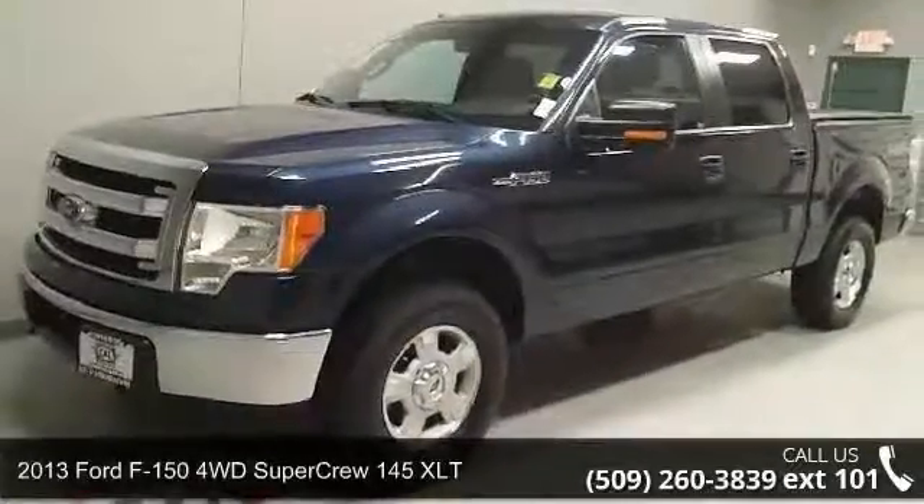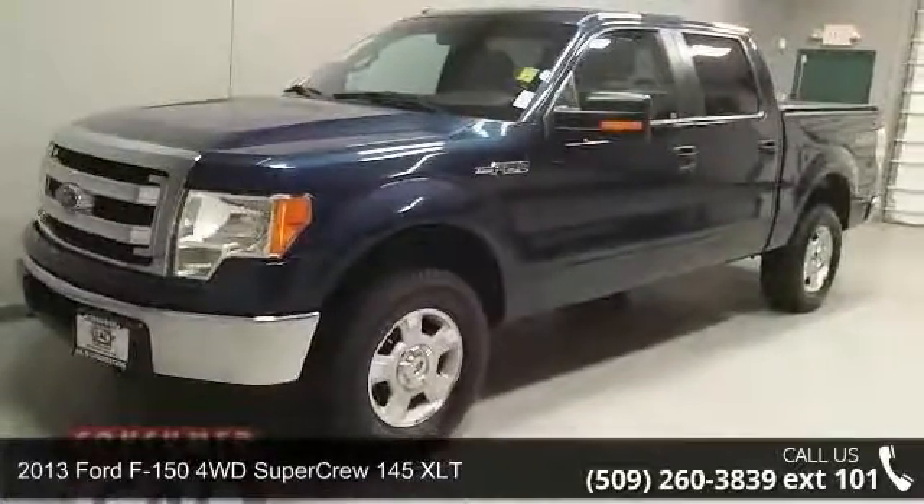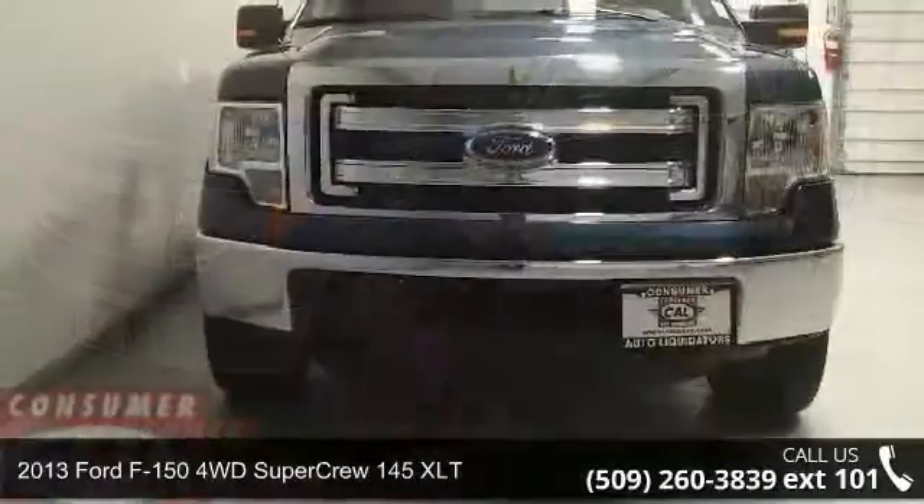Check out this 2013 Ford F-150. This may be the set of wheels you've been looking for.